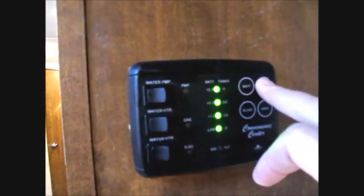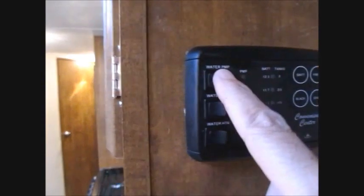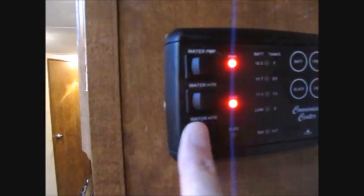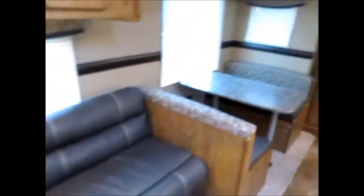You can see that everything is empty. It does have a full tank of fresh water on board and, of course, the battery. Gas and electric hot water, which is also a really nice feature. And of course you have the sofa that goes down and makes a bed, right here. And you have the booth dinette that goes down and makes a bed.